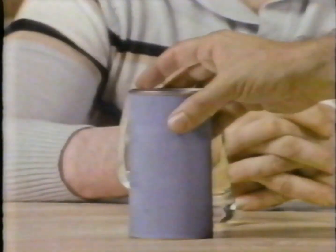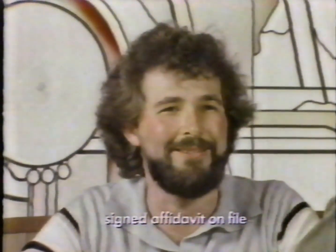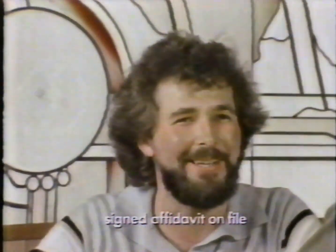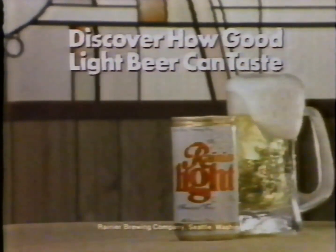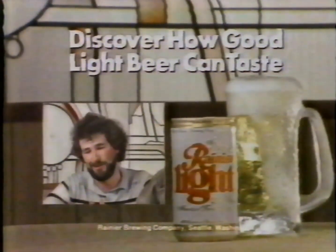Well, I like this beer better. Here's the one you picked — Rainier Light. That's a great beer. I like that. I was surprised to see it's light beer. That's real good. Here's the one you didn't pick — Budweiser Light. I've always got Bud in my refrigerator, and it's time for me to start putting Rainier Light in there, that's for sure. For a light beer, I'd say Rainier has the fullest, most body of any light beer I've ever had. Try Rainier Light and discover how good light beer can taste. I get to watch my waist and drink good beer.